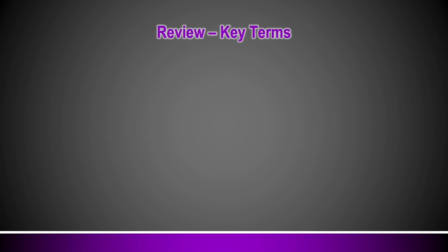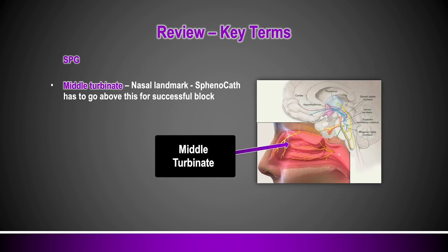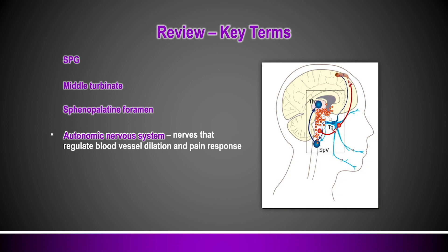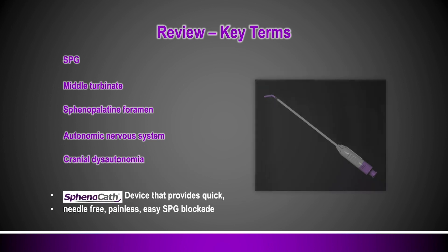To review the key things we've covered: the sphenopalatine ganglion is a nerve bundle that lives just lateral to the nasal structures — it coordinates autonomics to the skull and rest of the body, coordinates a pain response to the lining of the brain, and is an effective target for treating headache and facial pain. The middle turbinate is a landmark for intranasal SPG blocks because the sphenopalatine ganglion structures live above and lateral to this region. The sphenopalatine foramen is our target because it's the connector between the ganglion and the nasal structures. The autonomic nervous system plays a vital role in chronic headache and facial pain, cranial dysautonomia can be seen and improved after an SPG block, and the sphenocath provides quick, easy, painless SPG blockade for those in need.